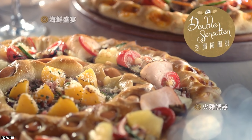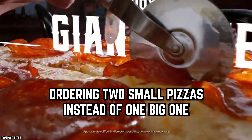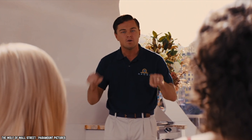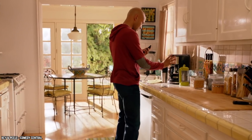Here to set the record straight are 10 mistakes everyone makes when ordering pizza. Mistake number one: ordering two small pizzas instead of one big one. This one will require a bit of math, but stick with us and we're sure you will never make this mistake again.